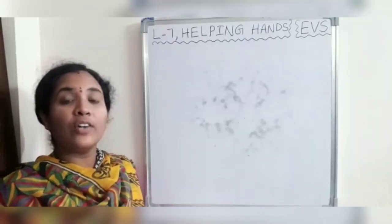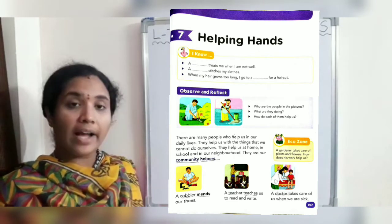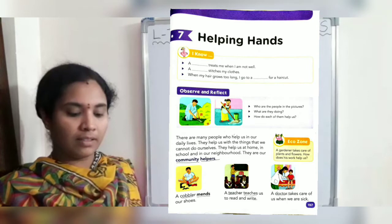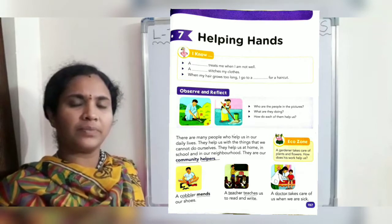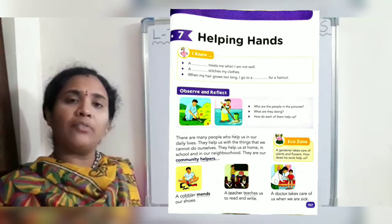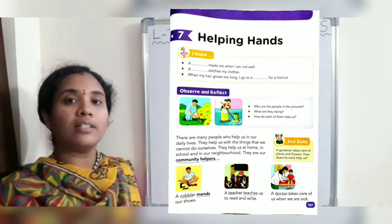Now let us look at our lesson. We are helping hands. A doctor treats me when I am not well.